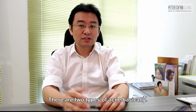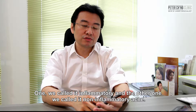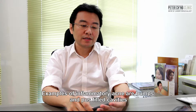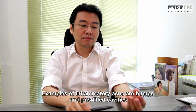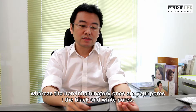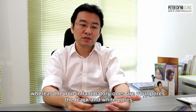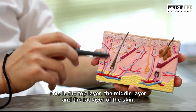There are two types of acne basically. One we call inflammatory and the other we call non-inflammatory acne. Examples of inflammatory acne are bumps and pus-filled cavities, whereas the non-inflammatory ones are your pores — the black pores and white pores — which we call comedones.